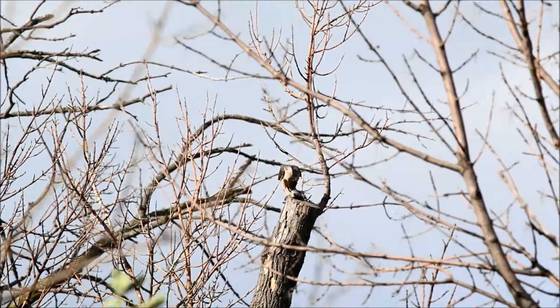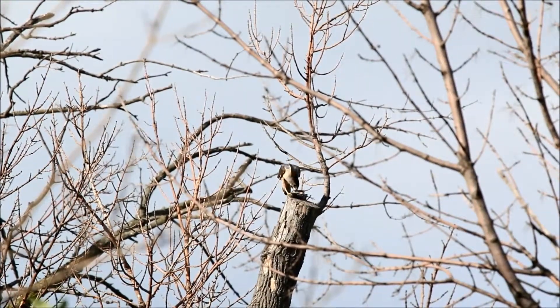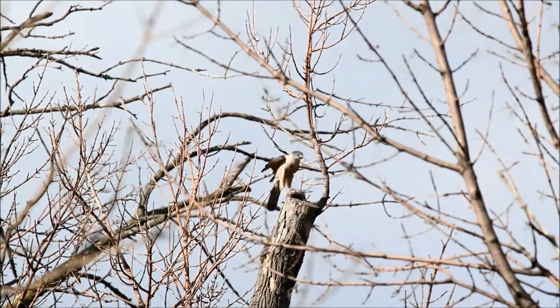It's also probably a sign that the adults are going to stop depluming the prey for them, because doing that is a skill that the hawklets presumably have to learn at some point.